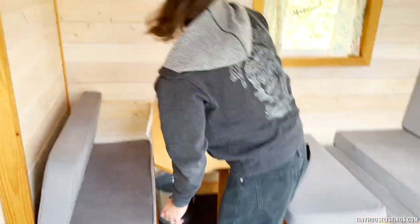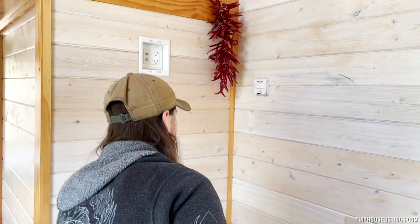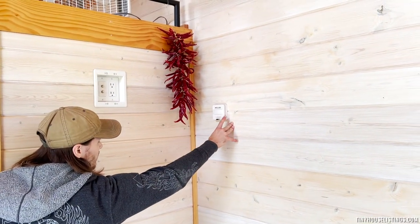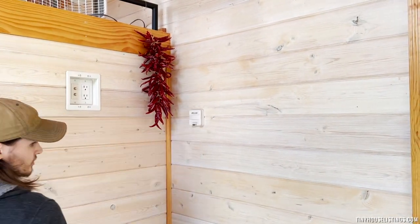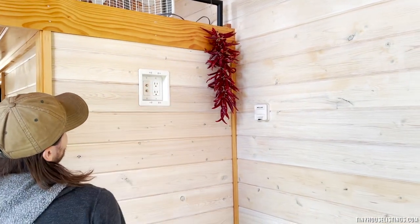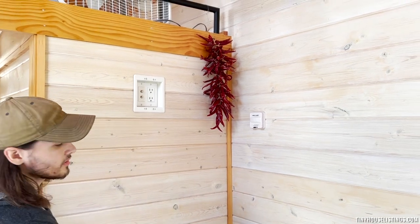Over here you can see the thermostat that controls the propane heater. This is only for the propane heater — it doesn't control the electric unit — but it's a really nice feature. Very simple to use. Up here you also have some connections for cable, for television or any purpose you'd like.